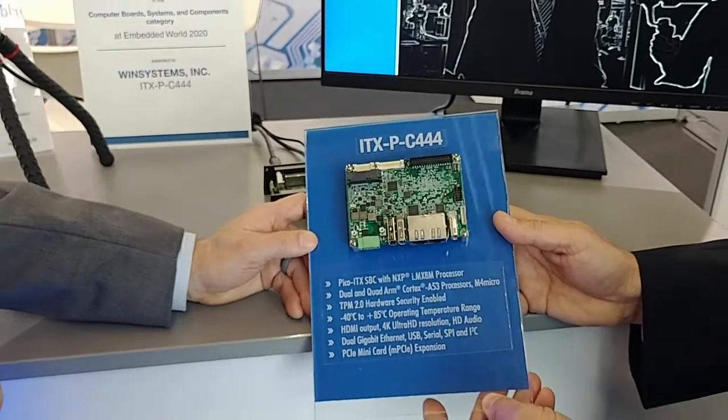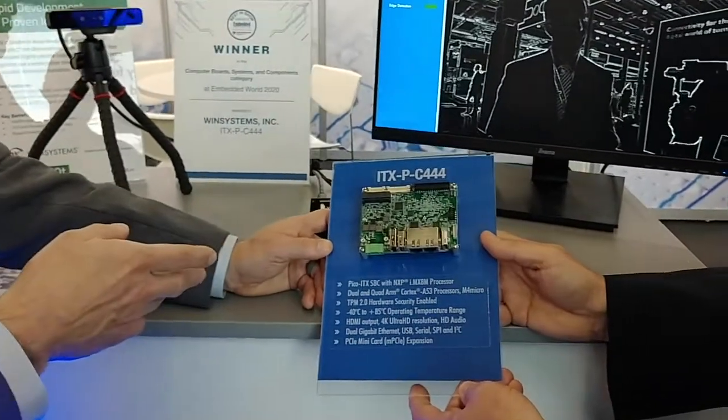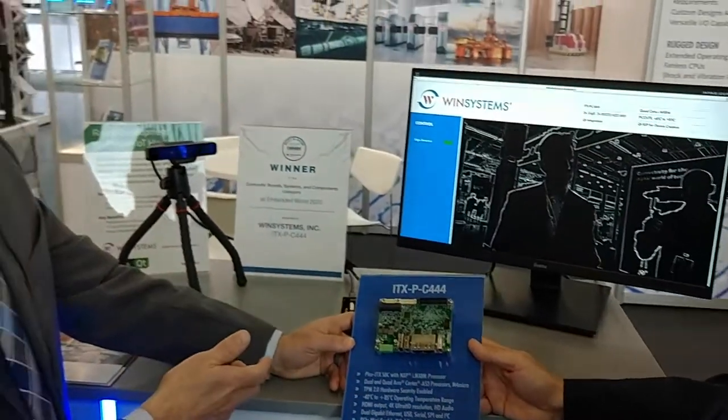And you also mentioned the simplified software integration. Yes. This is actually our first partnership with Qt embedded. So this platform is running Qt embedded — it comes up and is very easy to use for rapid development, and you can use that across multiple platforms. We're at Embedded World, booth 244 in Hall 3.